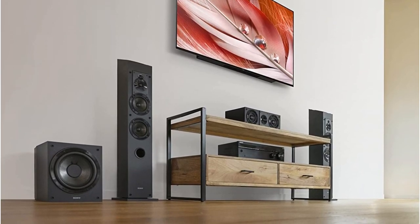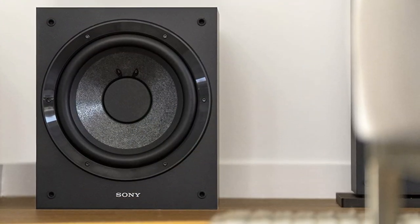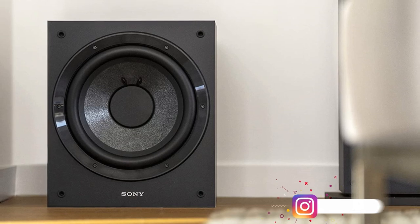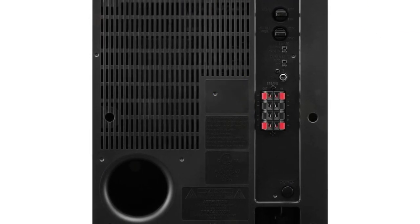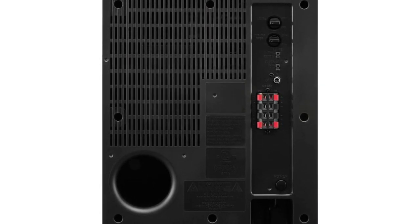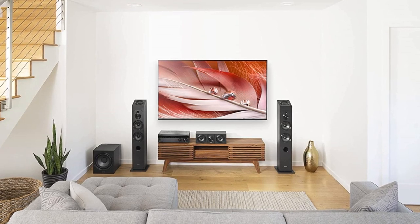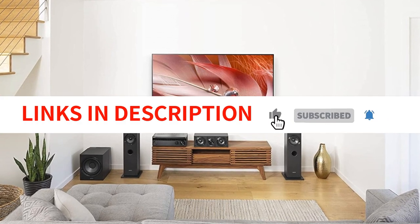The speaker also features a cutoff frequency adjustment, level adjustment, phase switching, and a power save mode, which allows for customized operation and helps to conserve energy. The bass reflex enclosure with a wood cabinet and cloth grille offers a durable design. With a maximum input power of 115 watts, the SA-CS9 delivers powerful, dynamic sound that is sure to impress. You can easily add this subwoofer to your existing sound system. Overall, the Sony SA-CS9 subwoofer is an excellent choice for anyone looking to enhance their home theater or music listening experience. With its powerful sound, durable design, and customizable settings, it is sure to provide years of enjoyment.